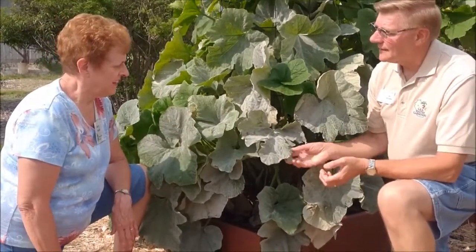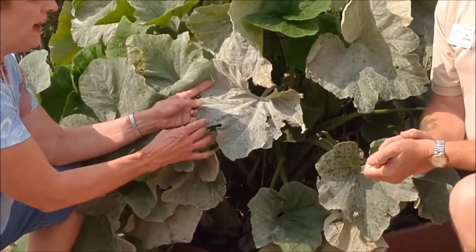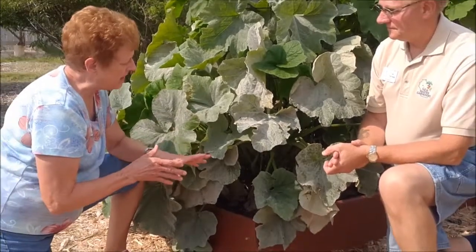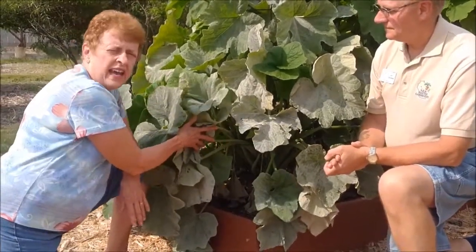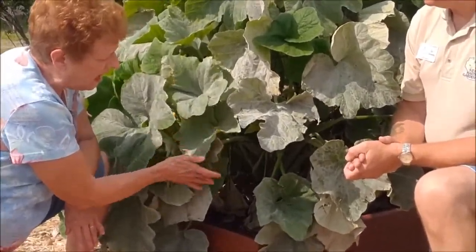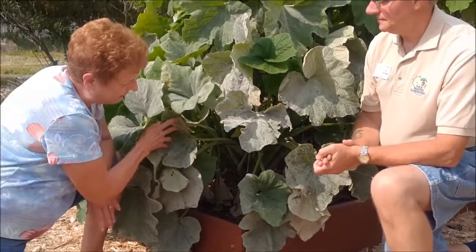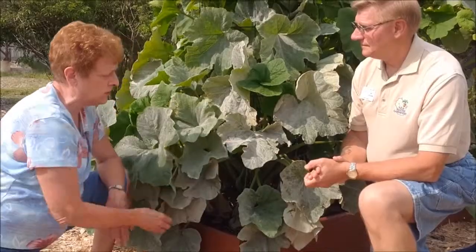What is this white powdery substance on these squash leaves? This is called powdery mildew. It looks almost as if a person has taken talcum powder and spread it onto the leaves. It's a cosmetic thing that can affect the leaves and the stems of plants, and it will usually start out as pale yellow spots on the lower leaves. Eventually some of the leaves may wither and die, and on vegetables it can affect the yield of the plants also.